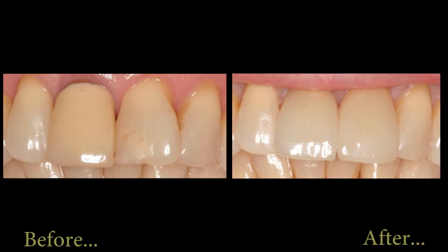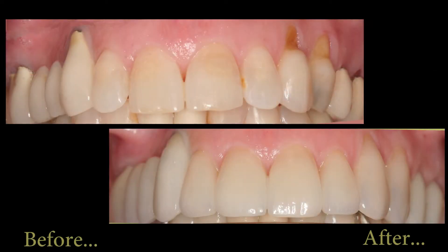A tooth veneer is a thin shell of porcelain and it can be made as thin as 0.3 millimeters. One millimeter is about the thickness of a quarter, so you can imagine that 0.3 millimeters is pretty thin. It's literally a shell of porcelain that's glued to the outside of the tooth surface.